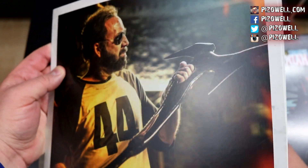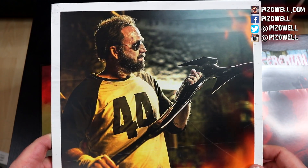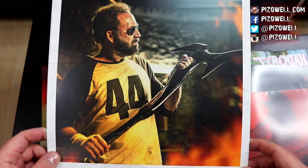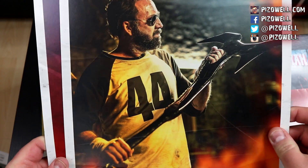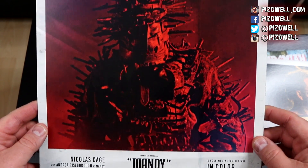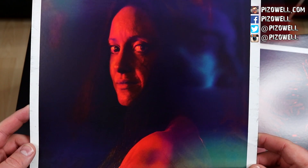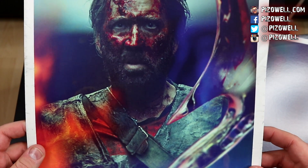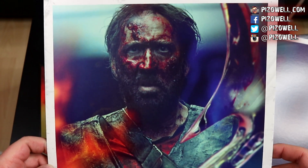There's the poster — we'll save that for the end. But some really nice stills from the movie: Nicholas Cage with his axe, his '44' shirt on — very cool. There's that weird biker demon guy. There is Mandy herself. And there is Nicholas Cage, blood-covered with his axe. How cool is that.